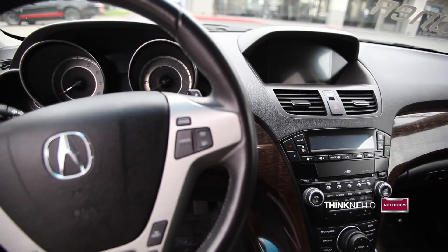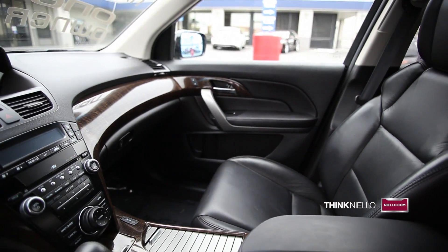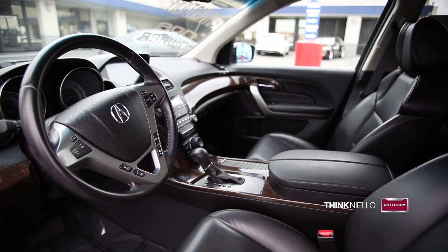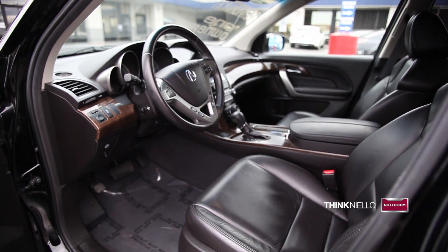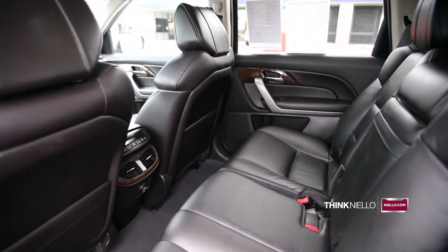It features an automatic 6-speed transmission with manual shift capabilities, super handling all-wheel drive, traction control, and anti-lock four-wheel disc brakes. It also has fog lights and 18-inch alloy wheels.